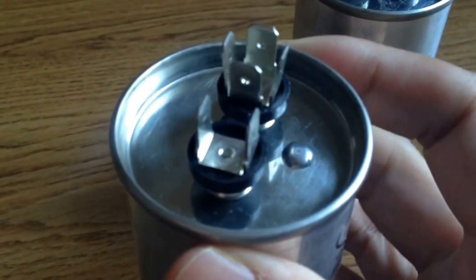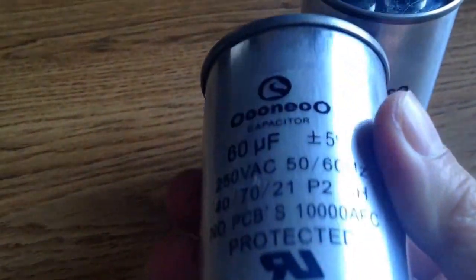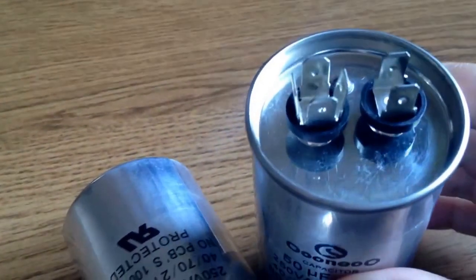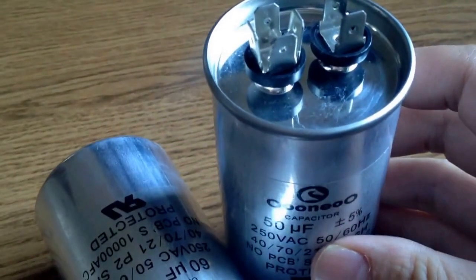They are made of metalized polypropylene film, and the filler inside is oil, providing better sealing and resistance to moisture. The capacitance can range from 2 microfarad to 150 microfarad, voltage from 110 volt to 630 volt, and rated frequency can suit 50 hertz and 60 hertz.